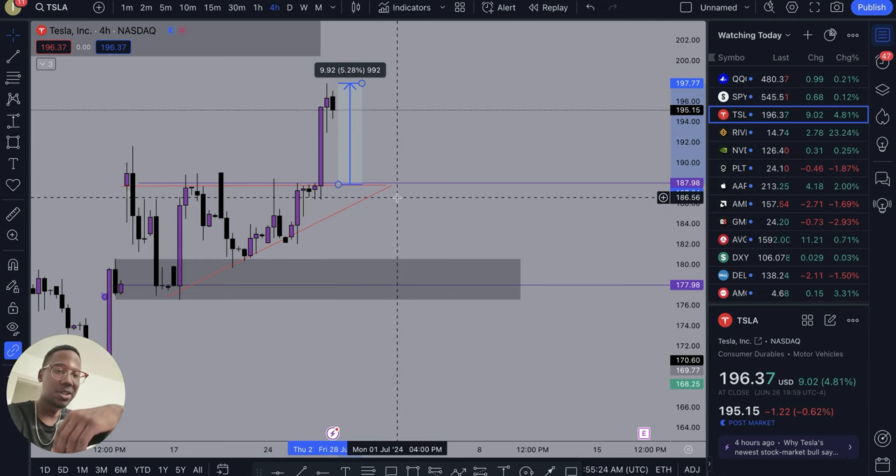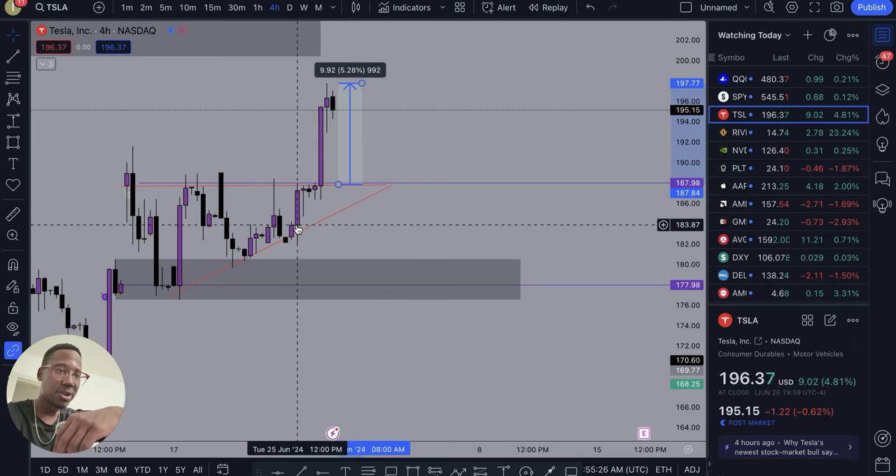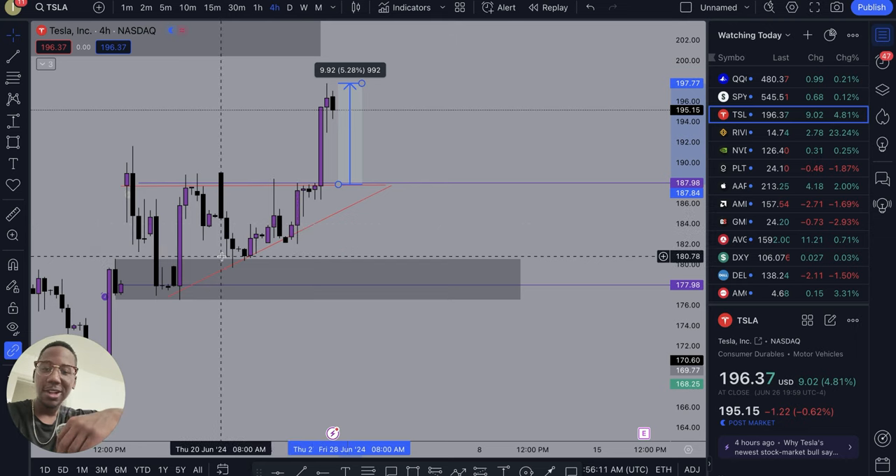I just wanted to make this video to share this pattern with you. This is what I would call a good quality setup because not only is it supporting resistance, but it's also respecting the trend line and we get a nice clean breakout. If you learned anything in this video, be sure to smash the like button, subscribe if you're new, and thank you so much for watching. Matthew Manuel signing off — I want to change your life.